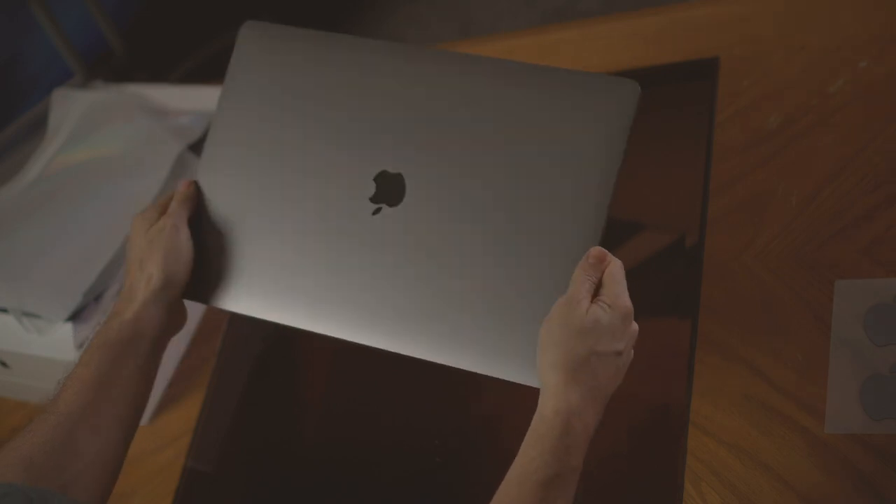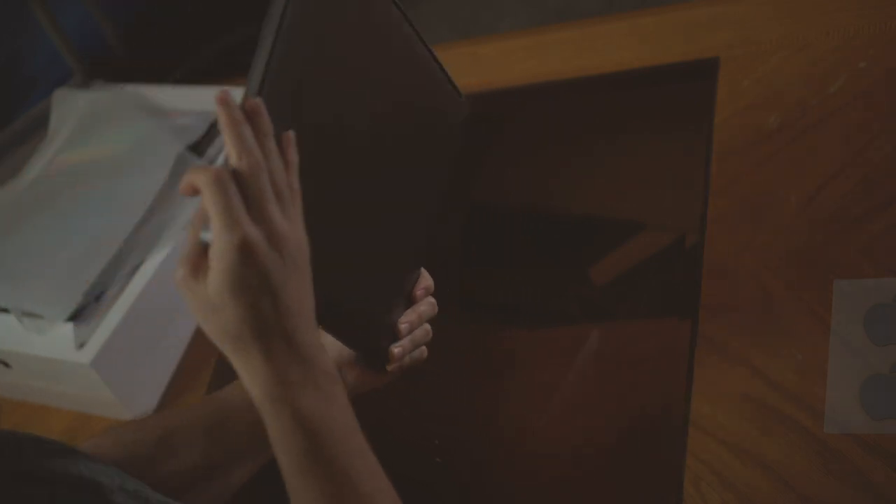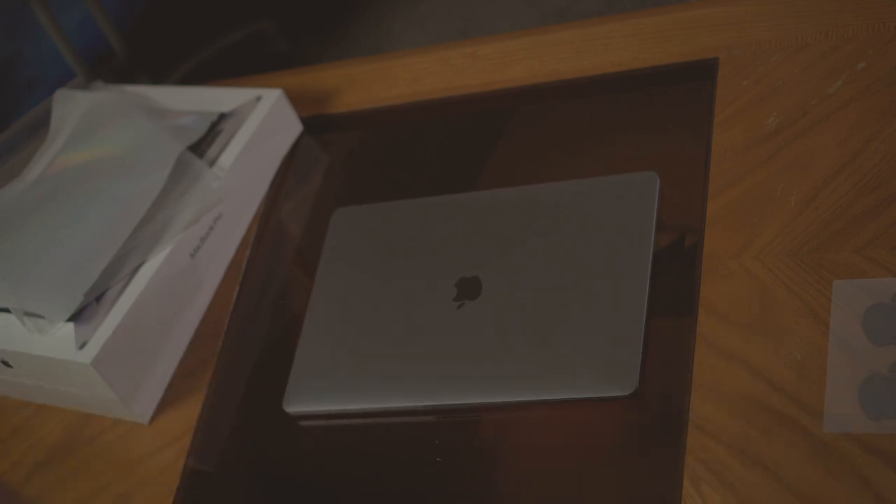In terms of build, it is exactly what you'd expect from an Apple product — really solid. It's portable, slim, and doesn't weigh much for what it is as a workhorse laptop. That's probably one of my favorite things about it. There's just nothing comparable in terms of being sleek, portable, and professional-looking. I'm no Apple fanboy, but the build quality is genuinely impressive.